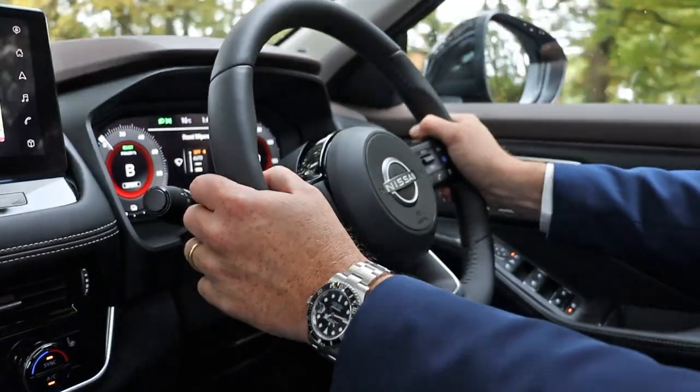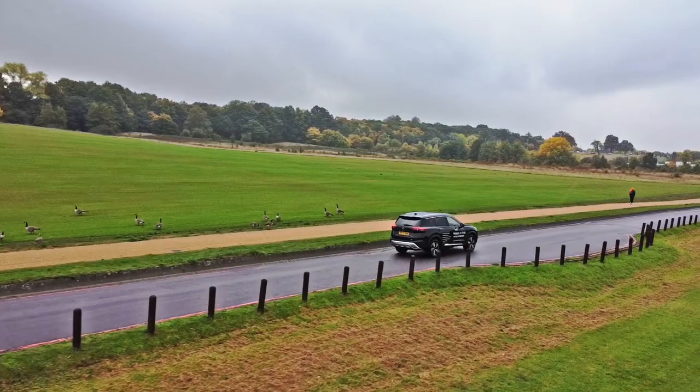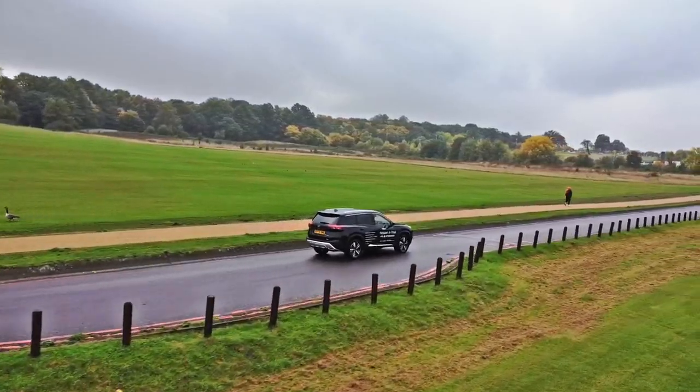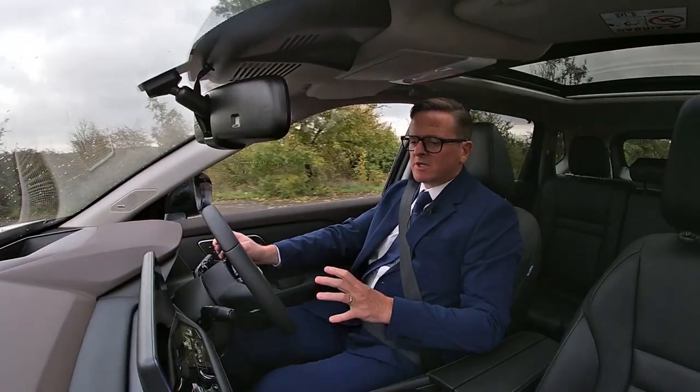As we've been accustomed to with previous X-Trail models, you've got five grades in the range. The Visia is the entry level, followed by the top of the range, the Tecna Plus.